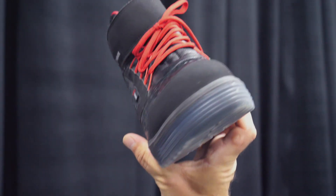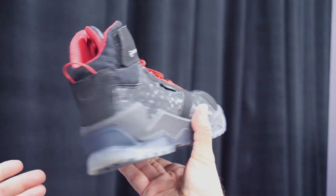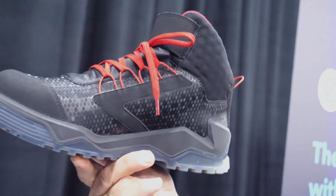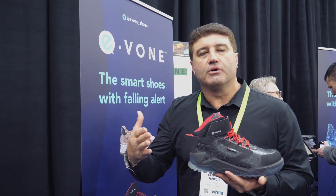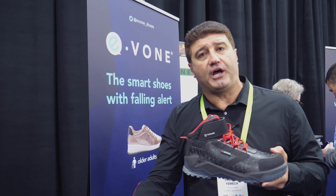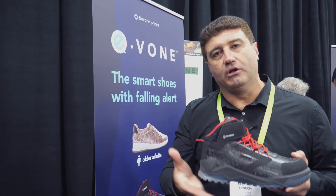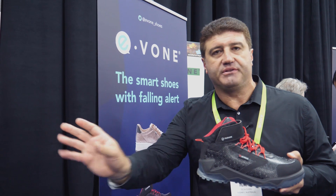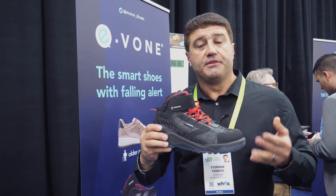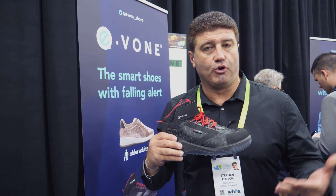This shoe is smart enough to detect when the person falls down, and it sends an alert to a security person, the authorities, or whoever you nominate. Using an elderly person as an example, if they take a fall at home, it will automatically send an alert to their designated person so they know the person wearing the smart shoe has fallen over.